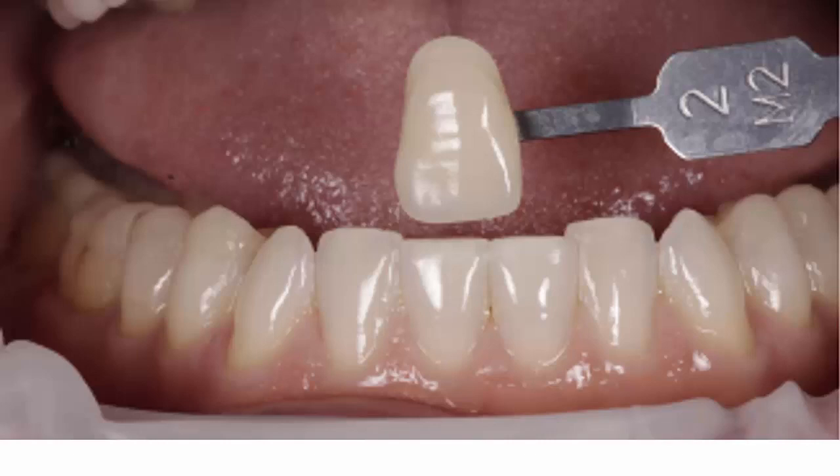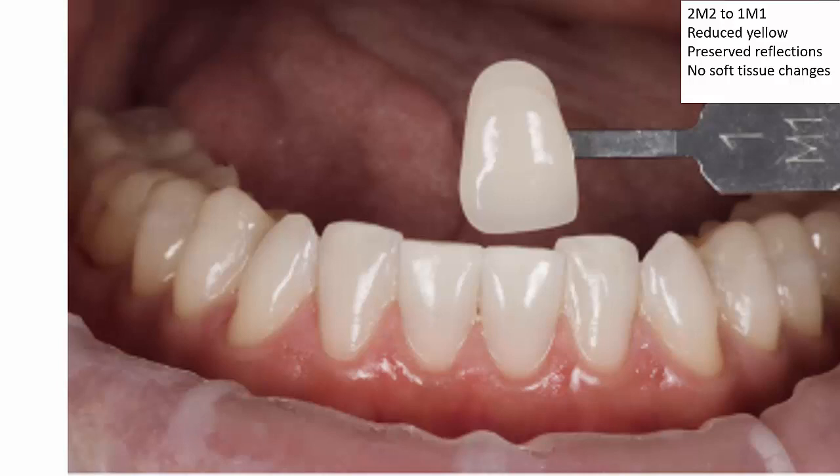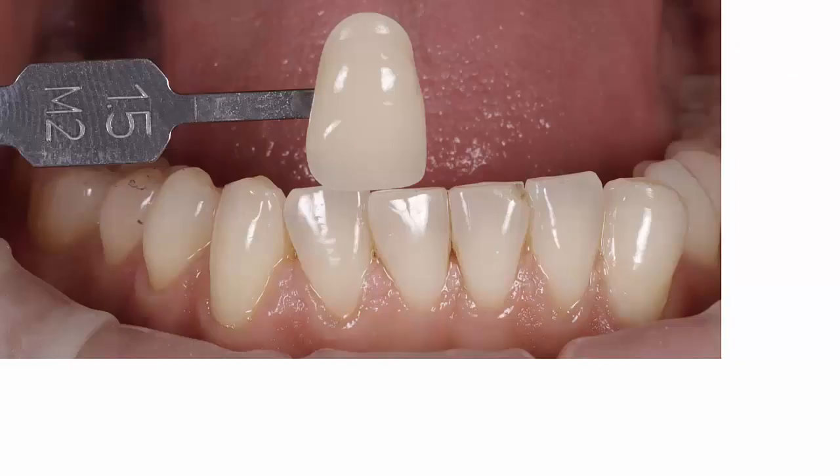The first case begins as a 2M2 and becomes a 1M1. We can see this dramatic reduction in yellow shade with preservation of the reflections of the teeth and no changes whatsoever in the soft tissues.